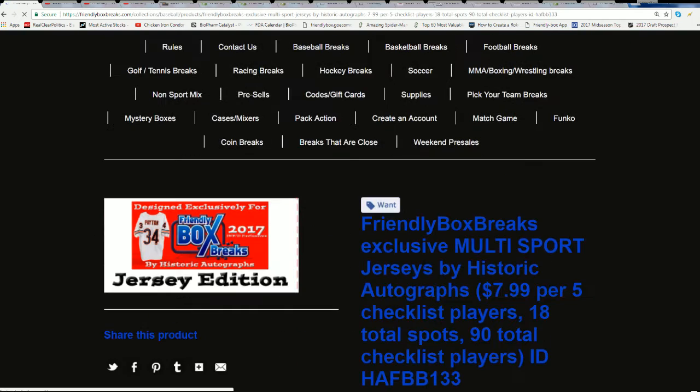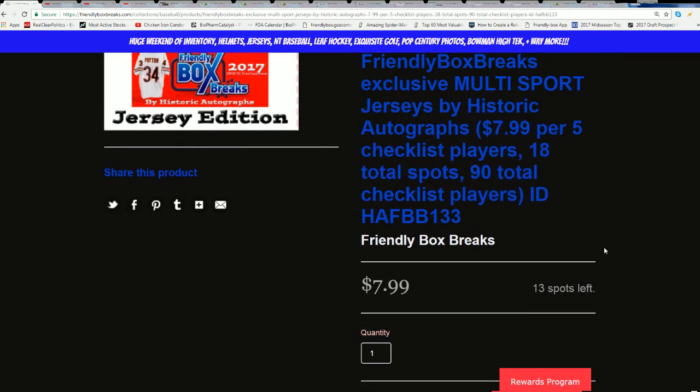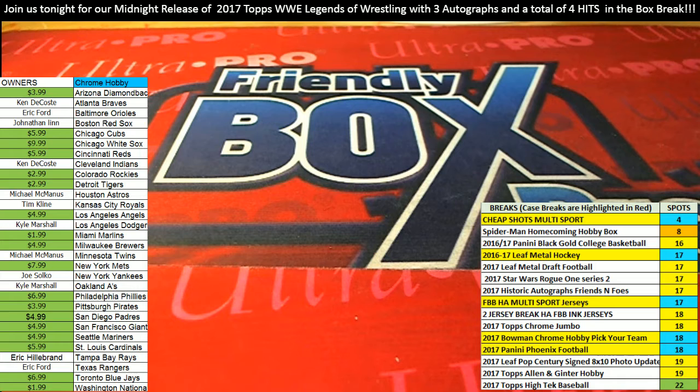There's only 18 spots with one autographed jersey — the checklist is amazing. Just add that to your cart and check out with PayPal or a credit card. This is a bargain at $7.99 — one autographed jersey with only 18 spots, and you get checklist players in a random before the break. For pick-your-team breaks, you may need a hand picking a team because you need to click the team icon to get the drop-down box to show all available teams.